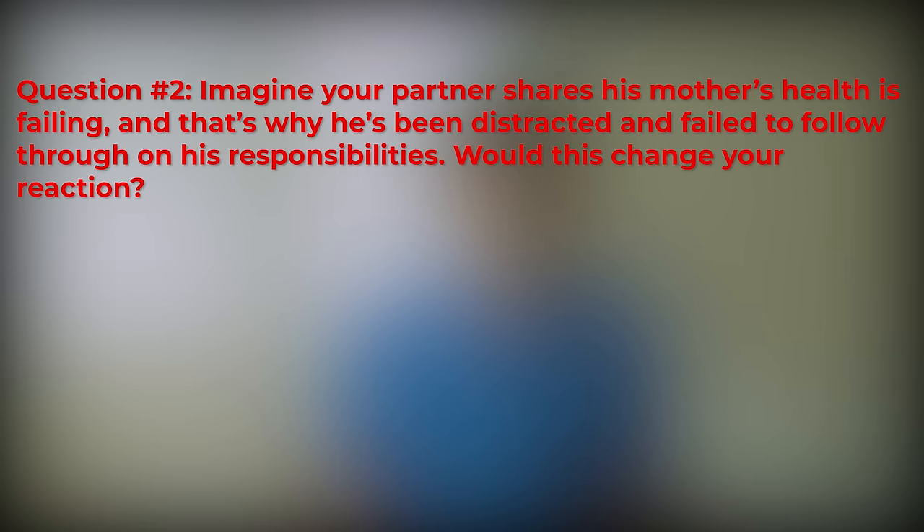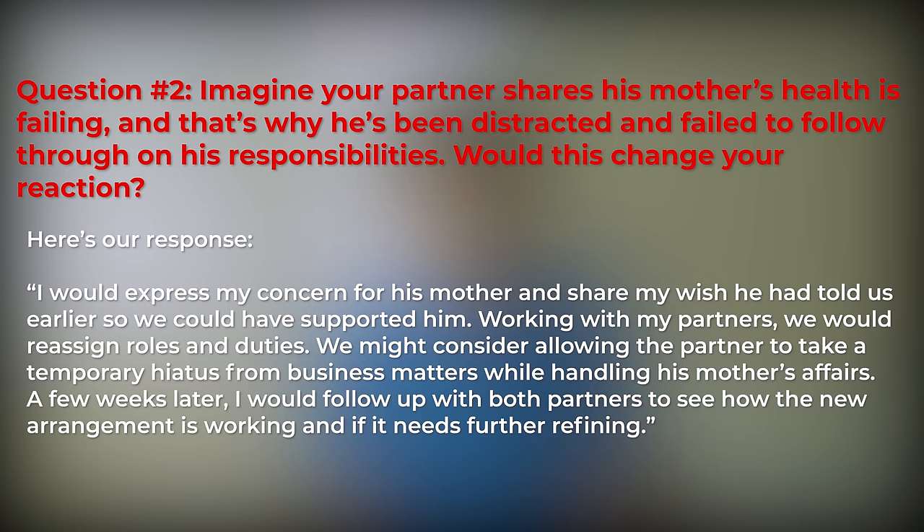Question 2 answer: I would express my concern for his mother and share my wish that he had told us earlier so we could have supported him. Working with my partners, we would reassign roles and duties, and might consider allowing the partner to take a temporary hiatus from business matters while handling his mother's affairs. A few weeks later, I would follow up with both partners to see how the new arrangement is working. We showed compassion and empathy first, then a desire to find a solution agreeable to all parties. Establishing clear expectations with teammates is crucial — and so is following up later to see if your solution needs readjustment.